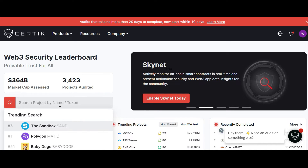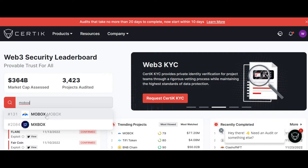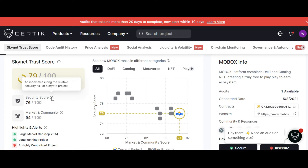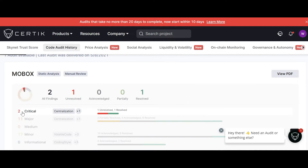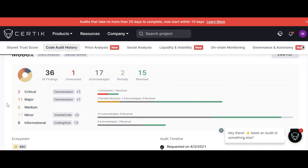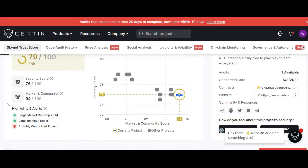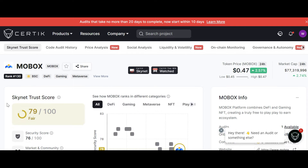If you want to invest in any coin like Sandbox or Mobox, you can search for that coin on CertiK and click on it to see the security score — an index measuring the relative security risk of a crypto project, including large market cap metrics. It will highlight the code audit history and how critical the audits were, including major and minor problems. So everything will be mentioned here before making any investment decision.